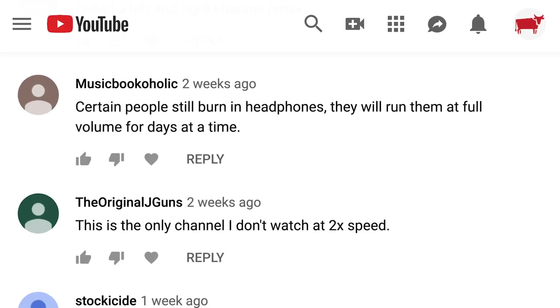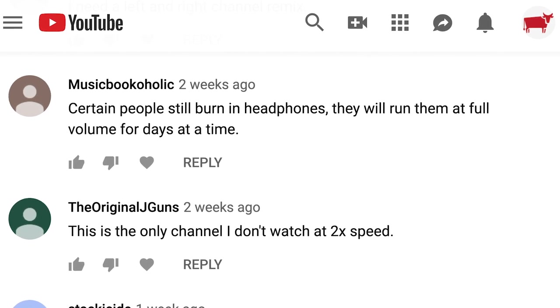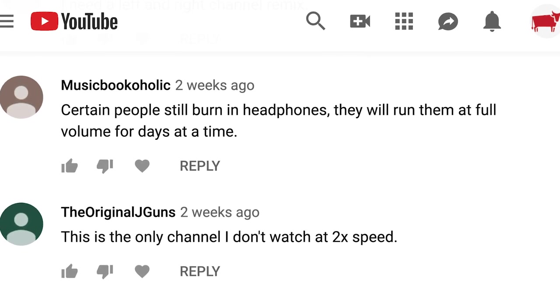On the episode where we were looking at the tech manual and the testers, Music Bookaholic says that certain people will burn in headphones by running them at full volume for days at a time. I have done that with speakers before — running them for about six hours with a loud bass or noise sound playing to kind of break them in. They say it changes the sound; I could never hear any difference. Maybe the neighbors could feel it, I don't know.